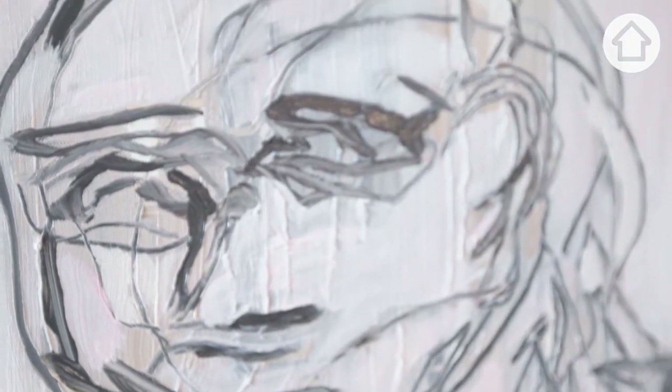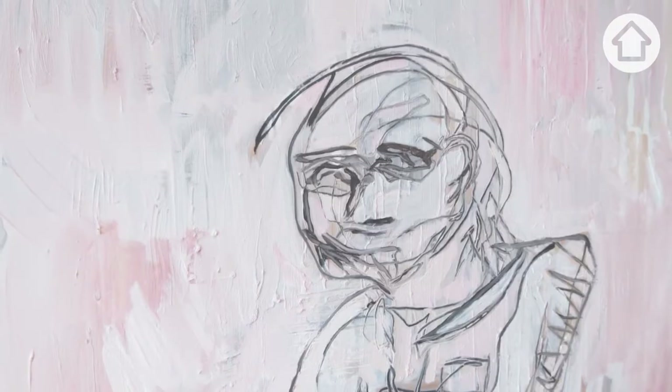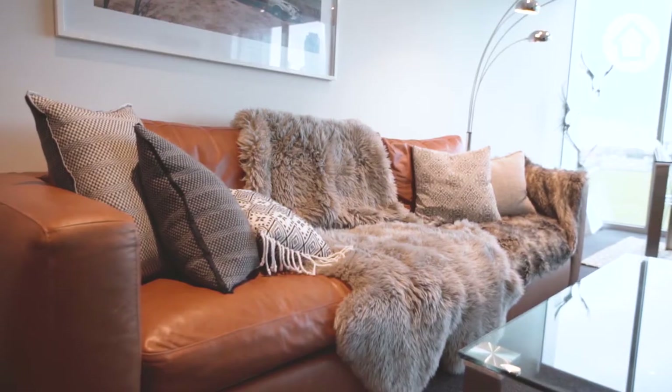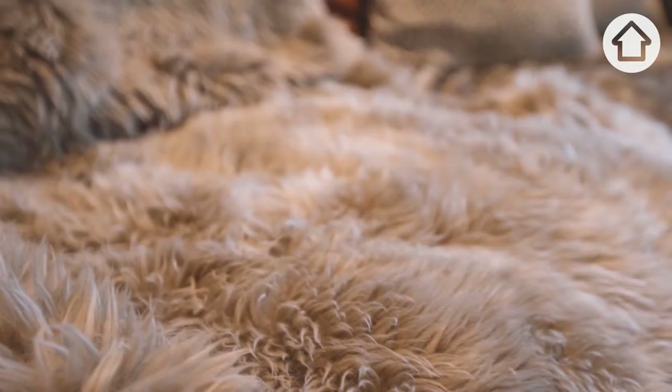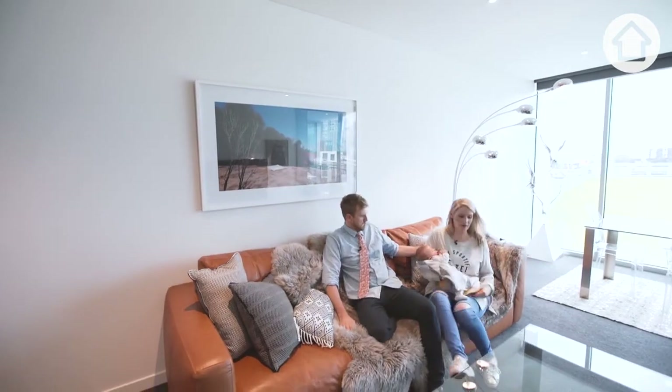There's a minimalism in design that really appeals to me. Probably the major feature in this room would be our couch. We love it. And it's winter and we've just watched Game of Thrones — we needed to wrap ourselves in furs and pretend that we're wildlings.